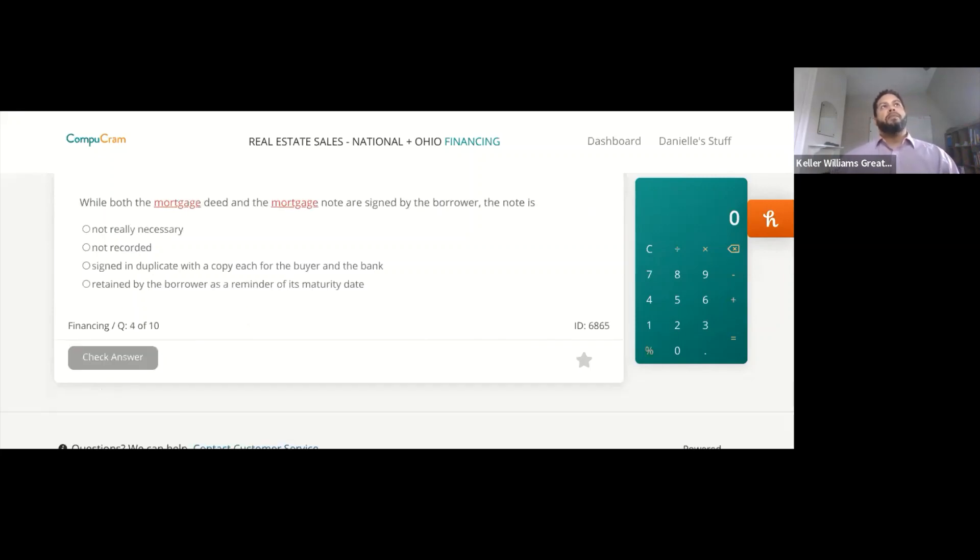While both the mortgage deed and the mortgage note are signed by the borrower, the note is — one, not really necessary; two, not recorded; three, signed in duplicate with a copy each for the buyer and the bank; or four, retained by the borrower as a reminder of its maturity date?